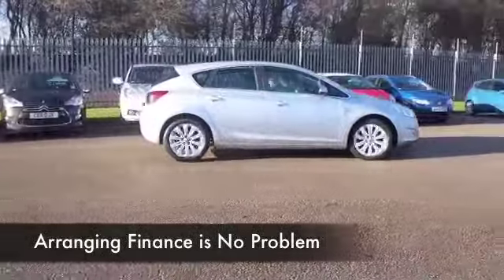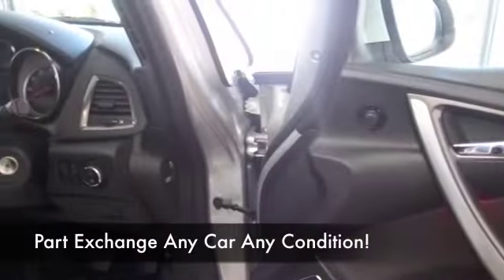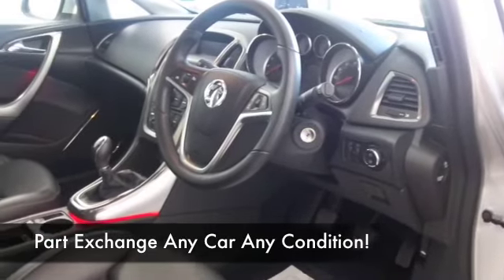All leather in this one, it's a nice cabin, heated seats at the front as well, always nice to see, especially in the winter. Parking sensors, decent sounding music system, cruise control, so you can take it easy and save some fuel on those longer journeys.